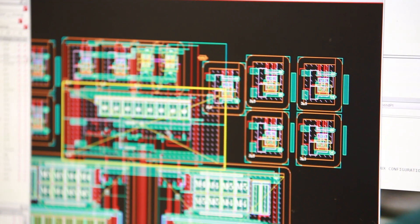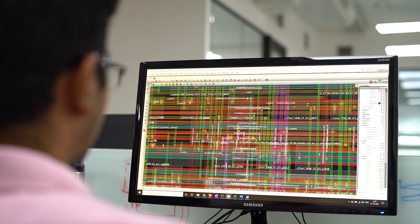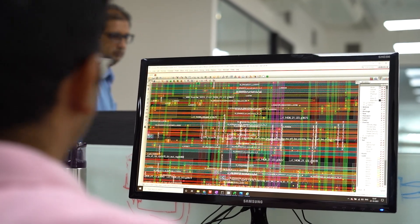In our company we use Cadence tools from schematics all the way to sign-off. We use Virtuoso for schematic and layout. We use Spectre — specifically Spectre X — as the golden standard for simulation. And then we use Genus and Innovus for synthesis and place-and-route of our digital part. Finally, we use Pegasus for DRC and LVS sign-off before sending to the foundry.